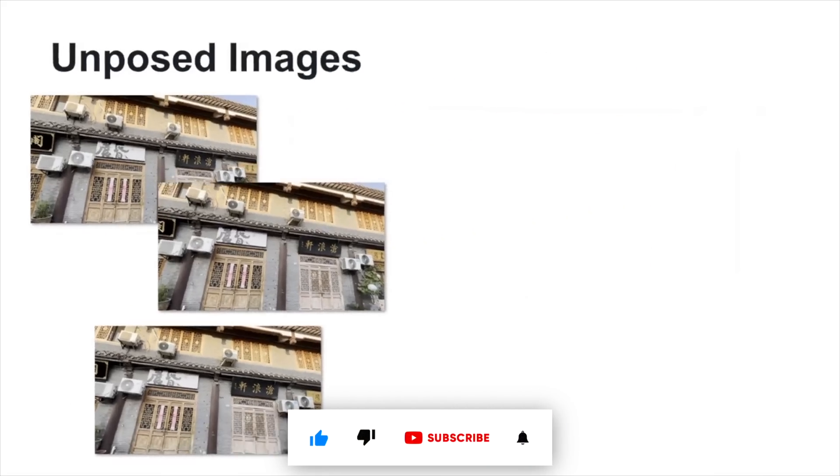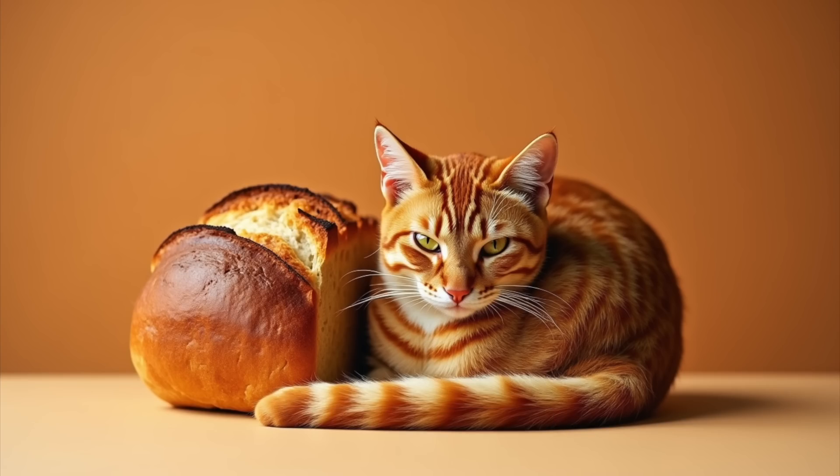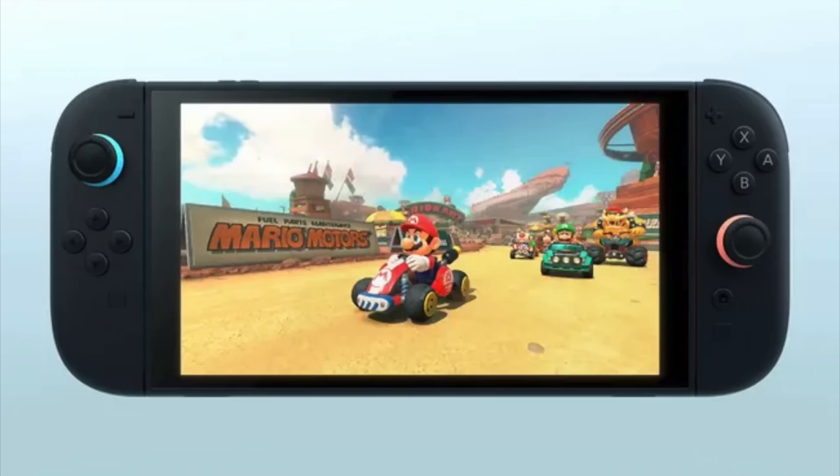You snap just three photos of something — a statue, your living room, even your cat doing that weird loaf thing, or to flex your Nintendo Switch 2 that you got earlier than anyone else. Priorities.